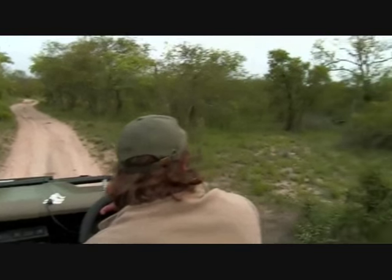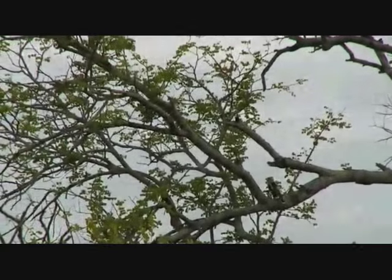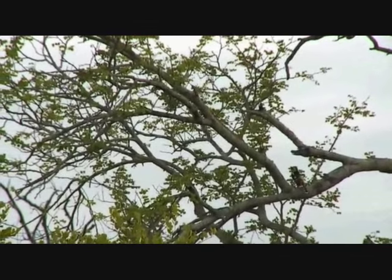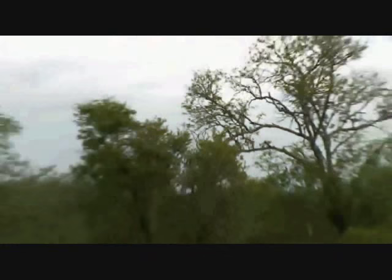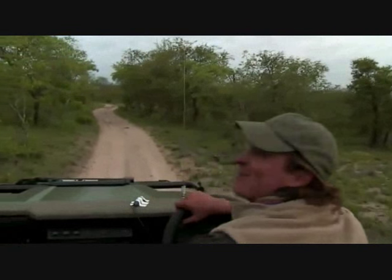Don't fly, don't fly - he's going to fly. There we go, a crested barbet. He was right next to us but he didn't have the nerve to hold his spot before disappearing off.